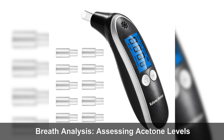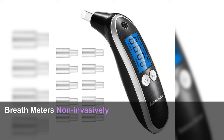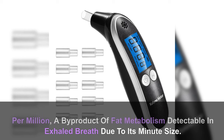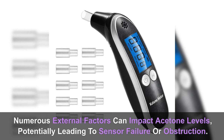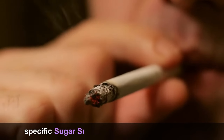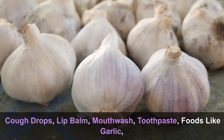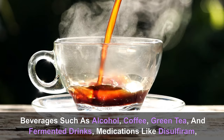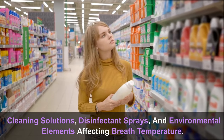Breath analysis: assessing acetone levels. Breath meters non-invasively gauge breath acetone in parts per million, a byproduct of fat metabolism detectable in exhaled breath. Numerous external factors can impact acetone levels, potentially leading to sensor failure — including breath mints, chewing gum, specific sugar substitutes, tobacco, e-cigarettes, cough drops, lip balm, mouthwash, toothpaste, foods like garlic, beverages such as alcohol, coffee, green tea, and fermented drinks, medications like disulfiram, cleaning solutions, disinfectant sprays, and environmental elements affecting breath temperature.